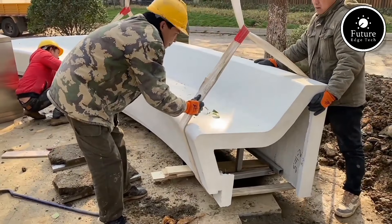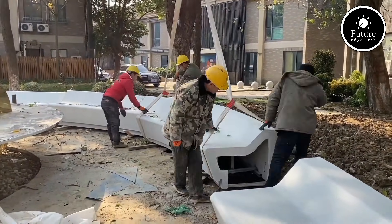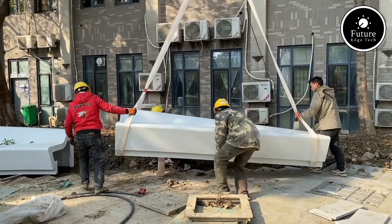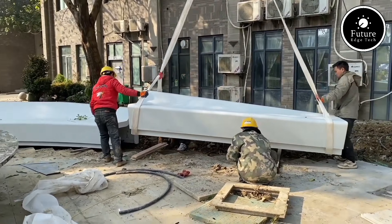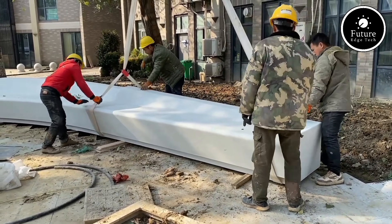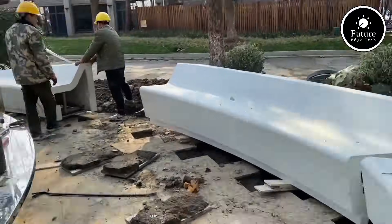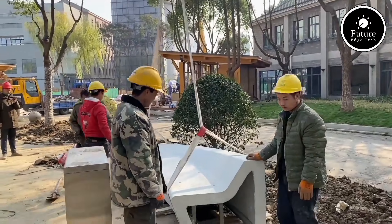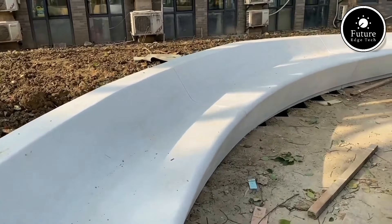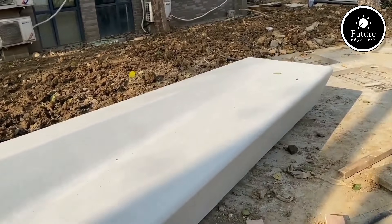What makes Art Concrete stand out is its versatility and eco-friendly nature. By using recycled materials and offering a low-maintenance, long-lasting solution, it reduces waste and carbon footprint. Its applications go beyond aesthetics — it's durable, weather-resistant, and ideal for both indoor and outdoor use. Art Concrete is redefining how we perceive and use this age-old material, turning it into a medium for creative expression. Whether it's a contemporary urban space or a rustic retreat, Art Concrete has the power to elevate any environment with style and substance — truly where creativity meets functionality.